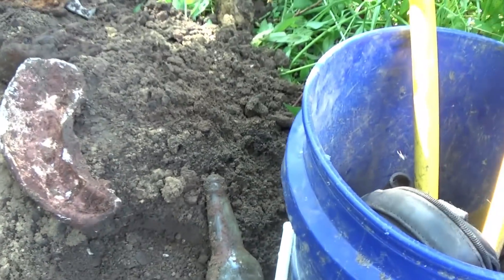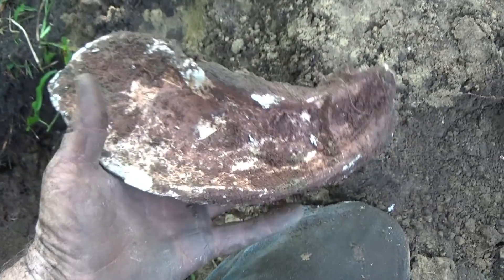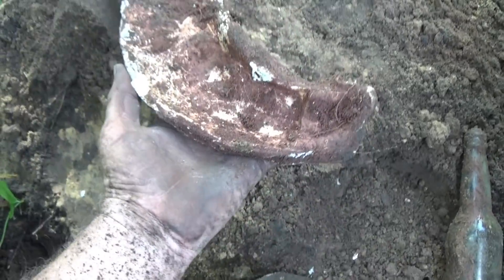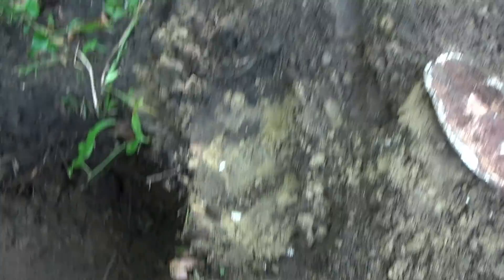I couldn't resist — there's a big honking oyster shell. Look at that thing — huge! Down on the Gulf Coast back in the day they used to find the big ones. All right, I'm going to fill this one in and see if I can find another one.